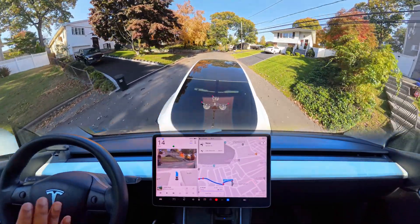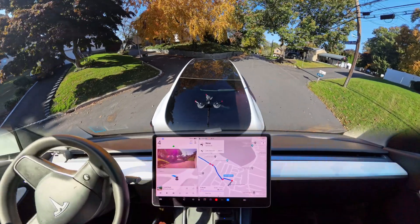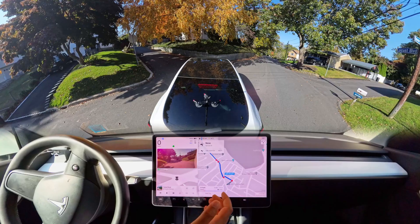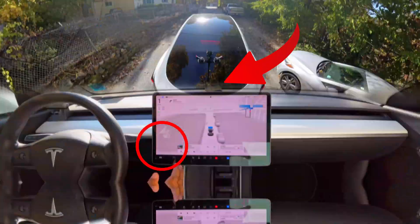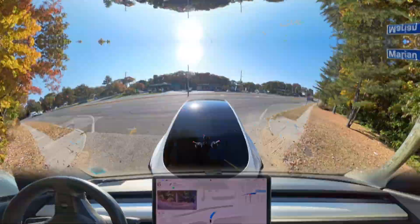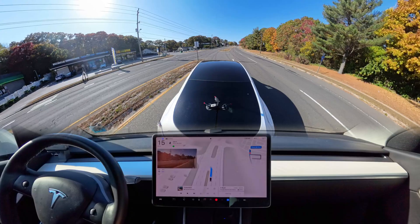Tesla FSD is having a hard time navigating on a narrow road while making a left turn — not once, but every time I test here. Don't know exactly why. Sun glare still makes the car brake hard in certain situations, and that also happened with me multiple times in this drive. Let's watch how FSD handles unprotected left turns and a few other situations.